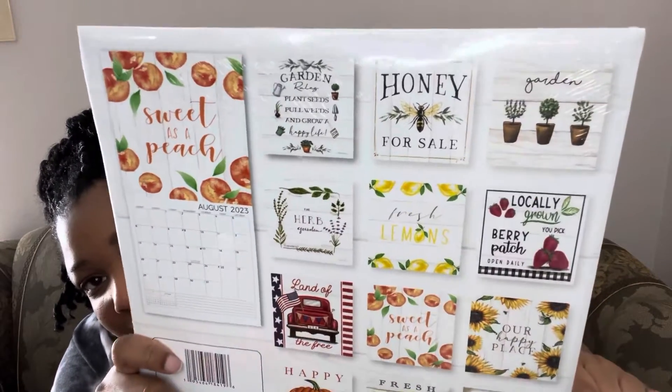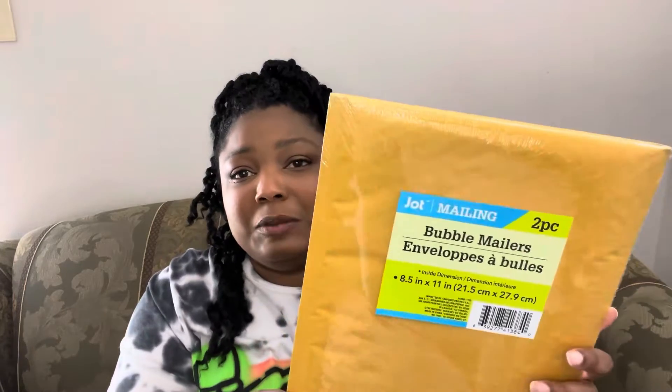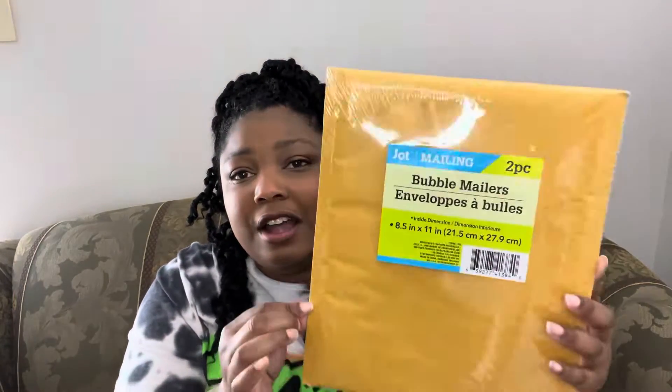I grabbed a pack of bubble mailers — you get two in here. I've been doing a lot more crafty swaps and things like that, so I just needed some more bubble mailers.